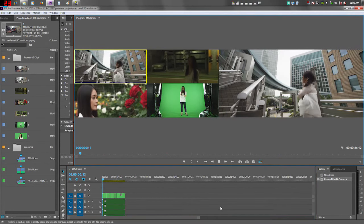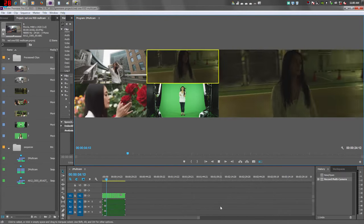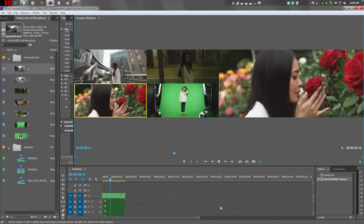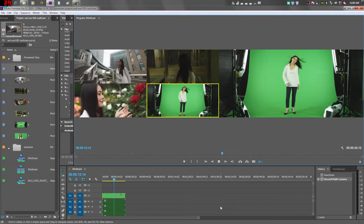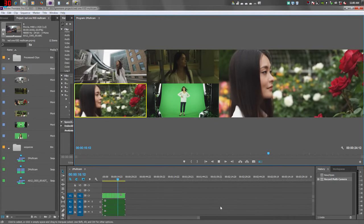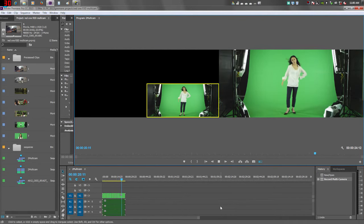So we did do the multicam editing, and as you can see it's playing back right now in multicam. We can see by the way her dress is blowing that it's playing in real-time — we're not dropping any frames. We can see her hair blowing, we can see the train. We know we're not dropping any frames; it's coming out just fine.